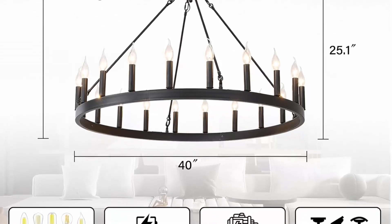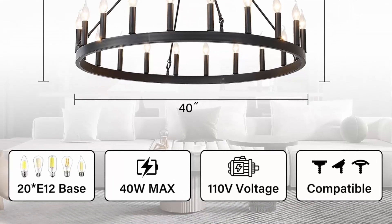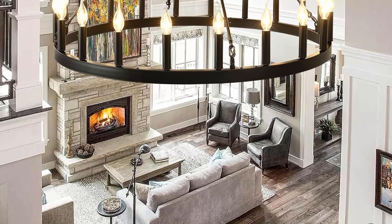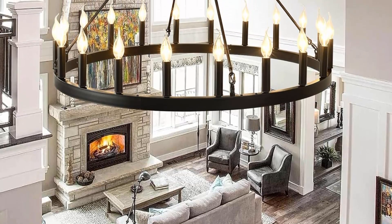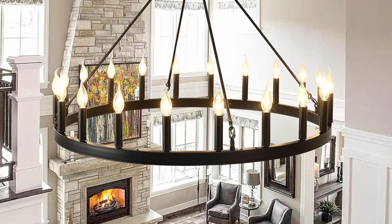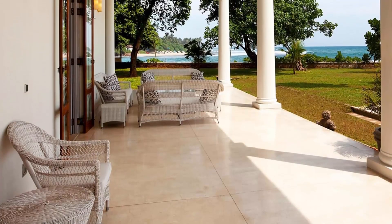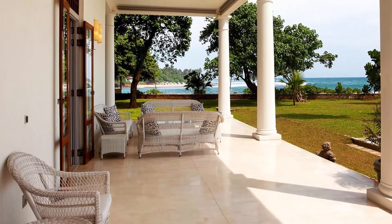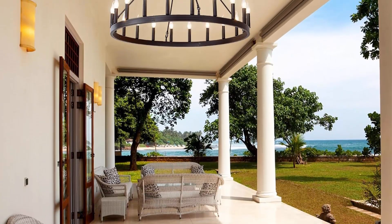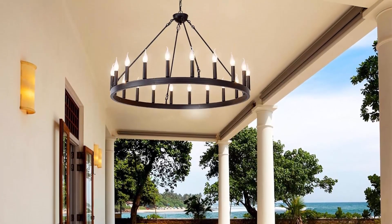The 3-stage chain sections are 12 inches, 20 inches, and 39 inches respectively, with a total chain length of 71 inches, saving you the trouble of cutting chain. Size and height adjustable: wheel diameter 40 inches, hanging chain 71 inches, minimum/maximum hanging height 30 to 99 inches. Canopy diameter 5.3 inches. Compatible with flat, sloped, and vaulted ceilings.